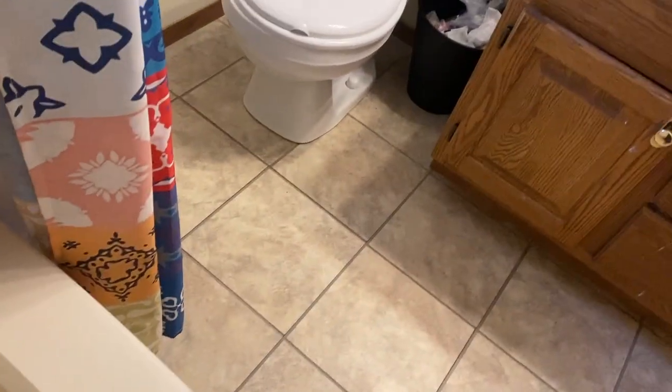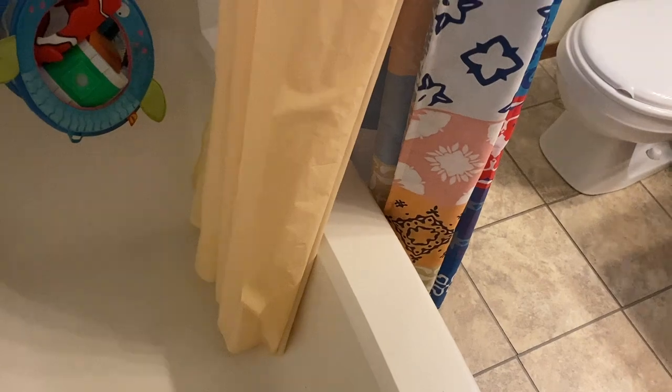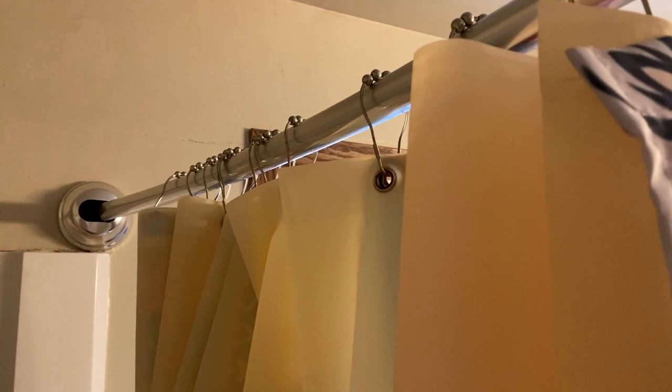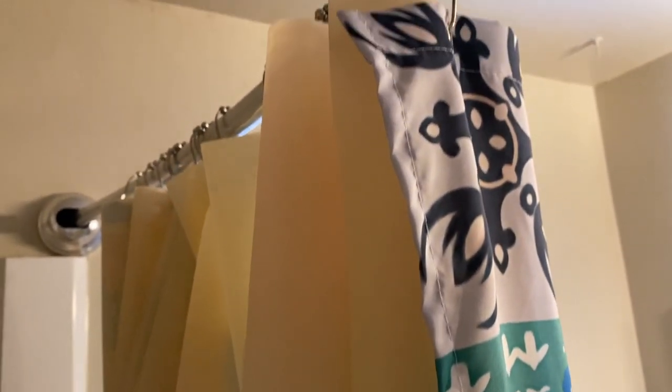We got this off of Amazon as well. The shower liner prevents water from accumulating on the floor or escaping — it really keeps all the water in the tub. The liner has been in for a while and it doesn't stink, there's no odor to it. It doesn't seem to be accumulating mildew or getting mold on it, so it's doing really well.